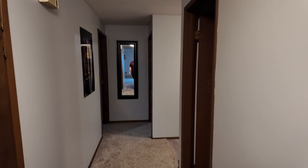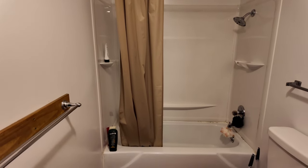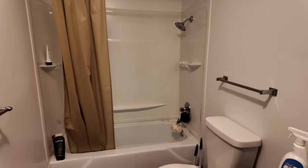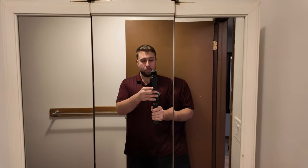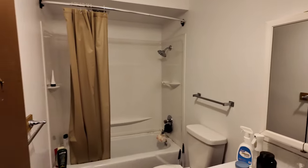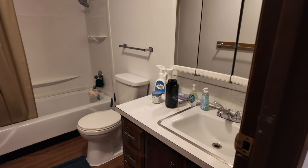Here we have the main bathroom. Nothing too crazy — tub, shower, toilet. It's just a pretty standard bathroom, nothing too crazy at all.